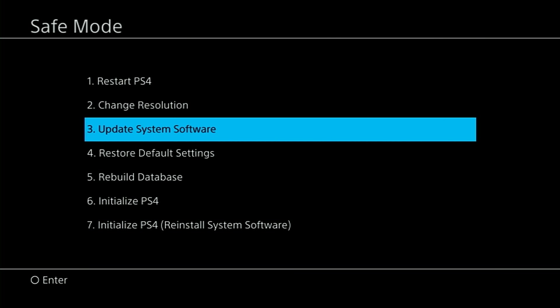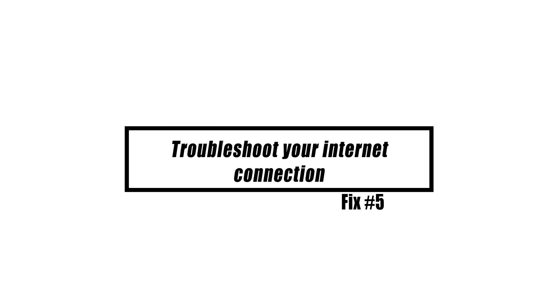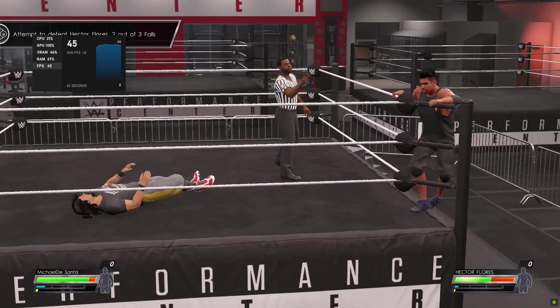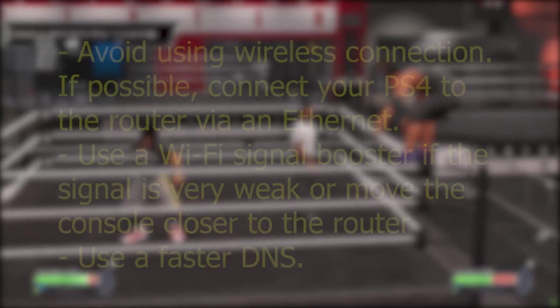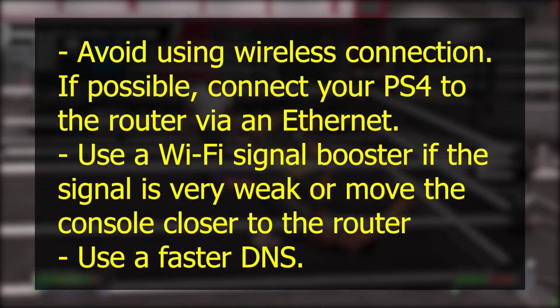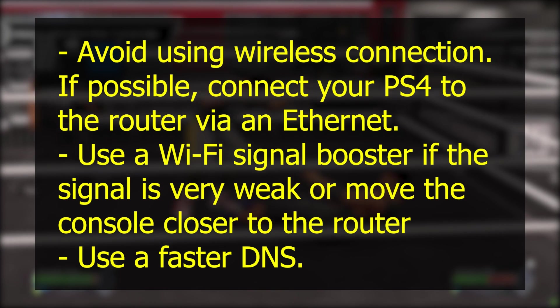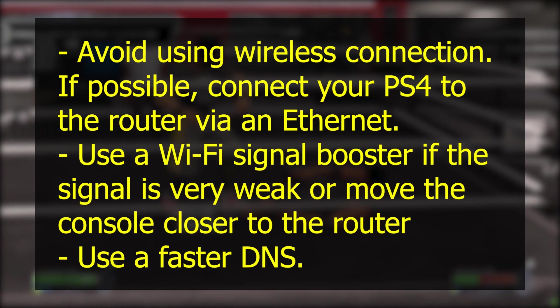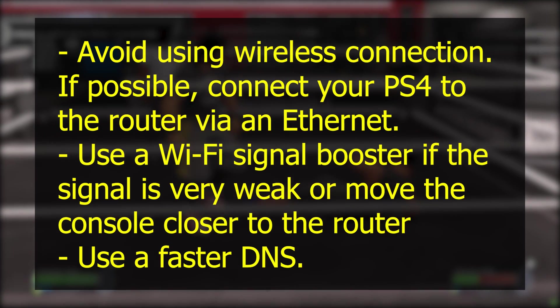Check if the PS4 freezing and lagging issue still occurs. If you're having trouble when playing an online game, it's possible that your internet connection is causing the issue. To resolve this, avoid using a wireless connection if possible. Connect your PS4 to the router via an ethernet cable. Use a WiFi signal booster if the signal is very weak, or move the console closer to the router. You can also try using a faster DNS.